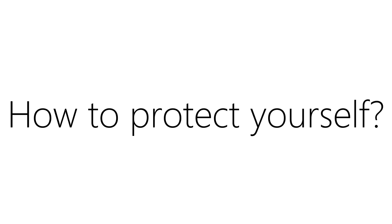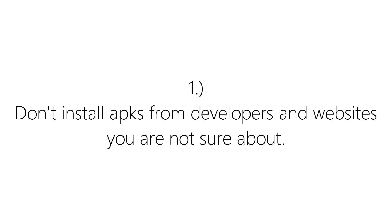So how can you protect yourself from all these attacks? There are certain things you can do. Don't install APKs from developers and websites you are not sure about. Many people want paid apps so much that they are willing to put their privacy at risk to save some money. There are many adware and viruses disguised in the form of your favorite app that, once installed, can compromise your security.